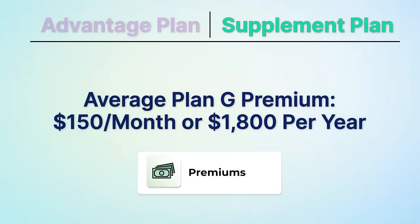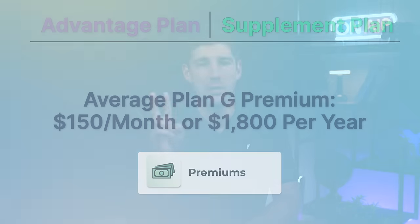In our area, the average premium for Plan G for a 65-year-old is around $150 per person per month, or about $1,800 per year. We hear from people in their 70s and 80s who get priced out of Plan G, paying upwards of $300 to $500 per month. Another negative is that you cannot use your HSA dollars to pay for supplement plan premiums without a penalty. You can still use your HSA to cover the deductible, just not the premiums.